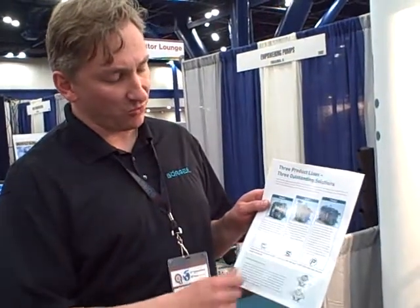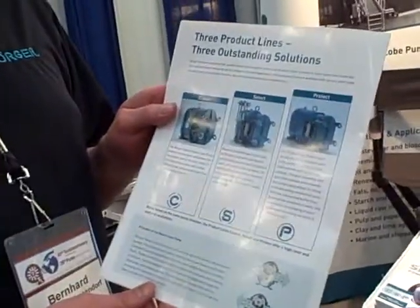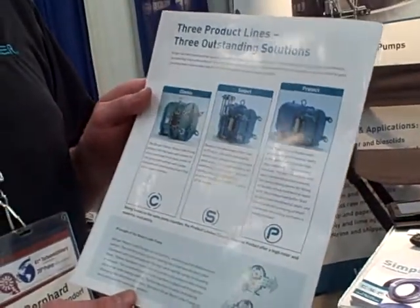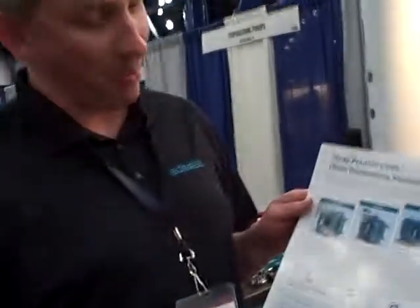Hi, my name is Bernard with Berger. A very quick one we're going to show is Classic Select and Protect, what we are going to roll out at WEVTEC next week in New Orleans. Basically all our classic features are in the pump models. Selection is basically based on different seating systems that we offer with our Renault Pumps.